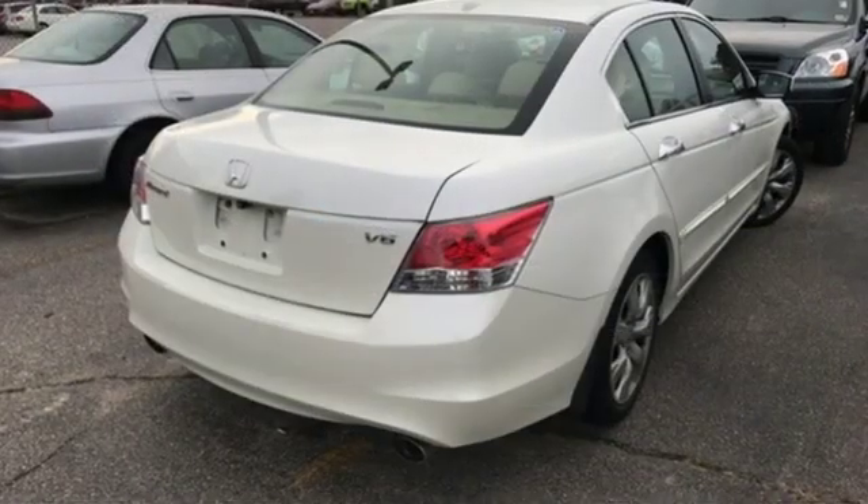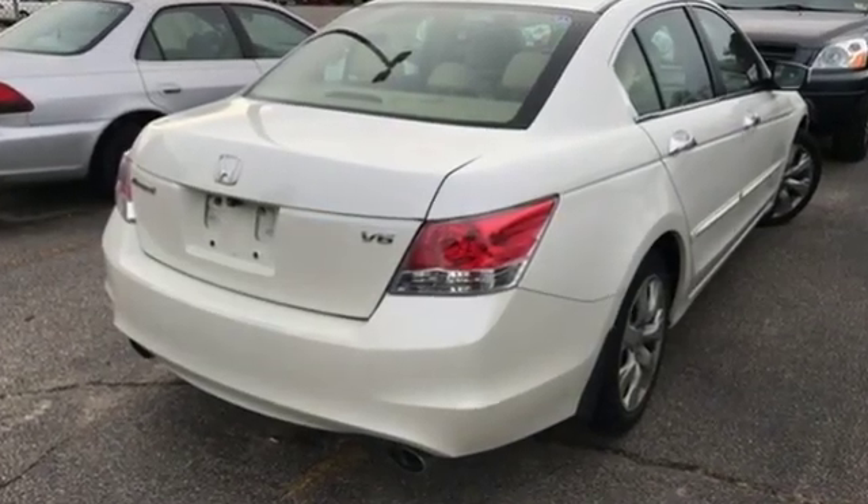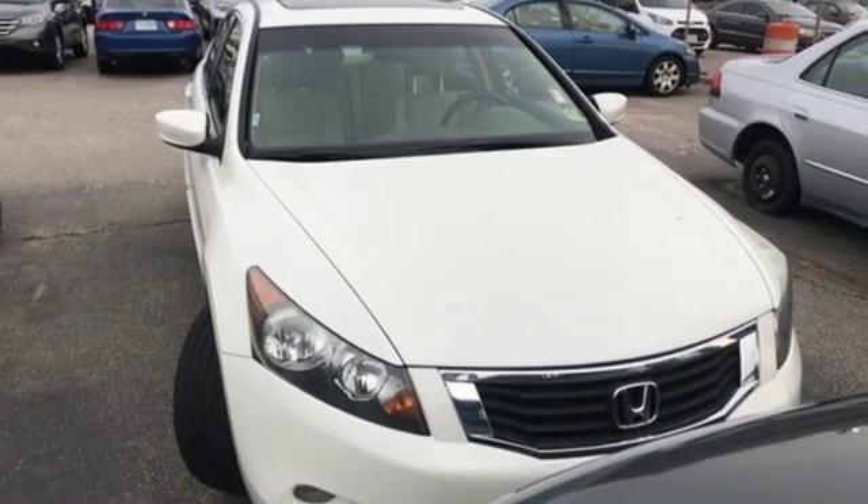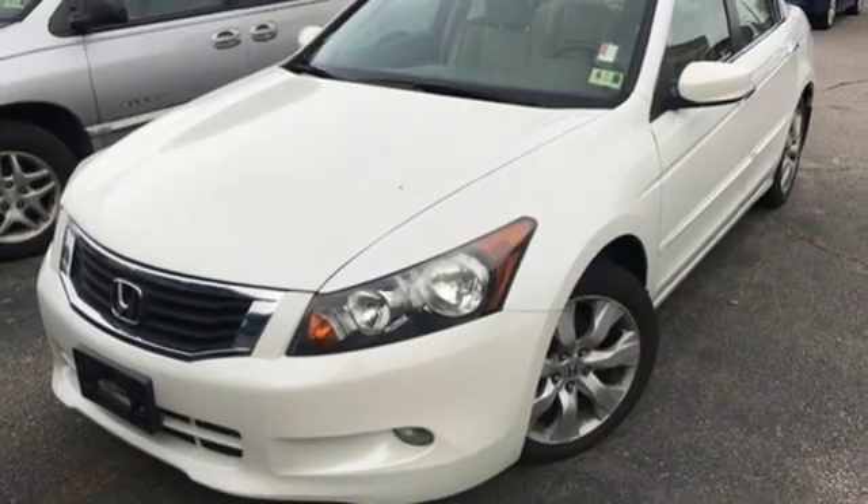AM, FM, XM satellite radio, power heated mirrors, front heated leather bucket seats, auto dimming rear view mirror, and Bluetooth.